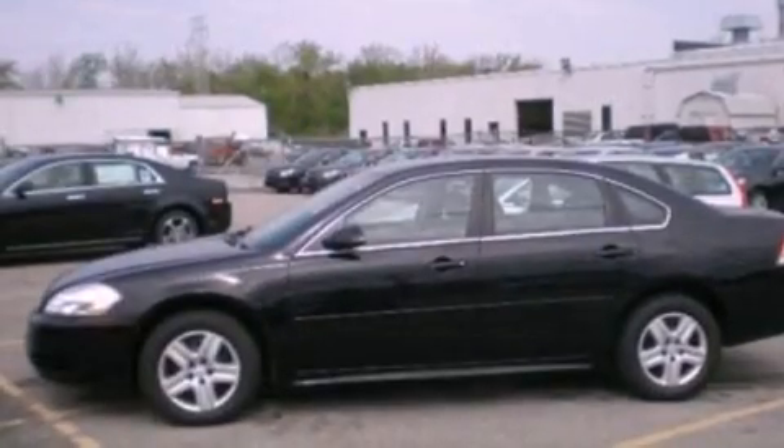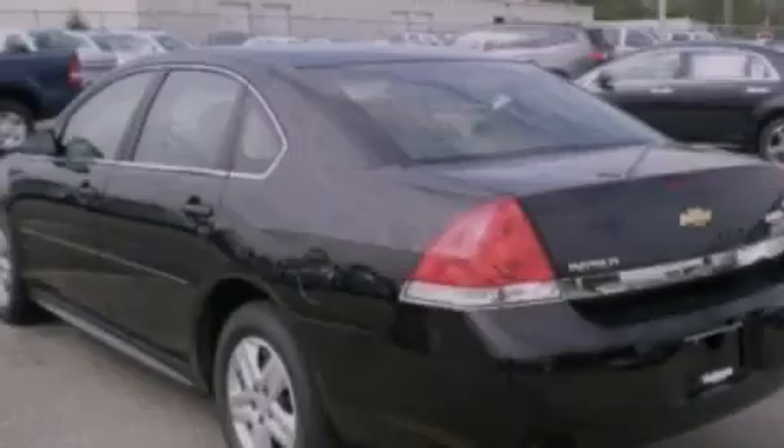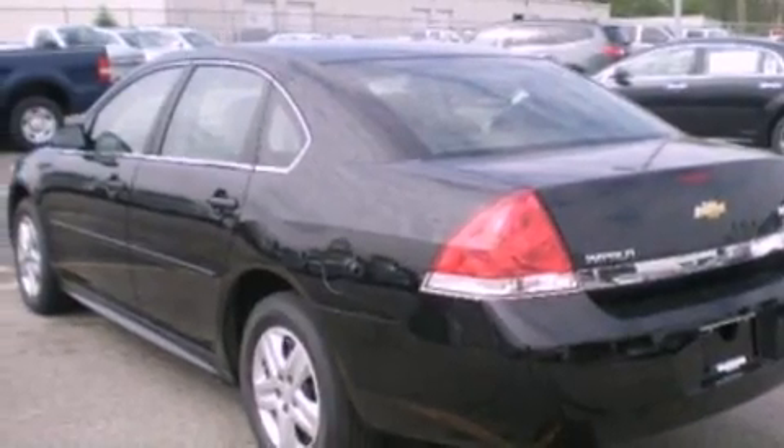Features include XM satellite radio, air conditioning, cruise control, wood trim on the inside of the doors, and variable valve timing.